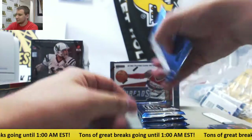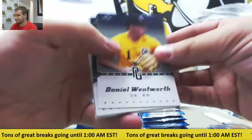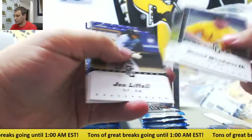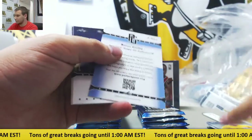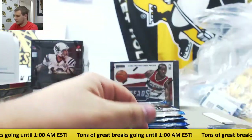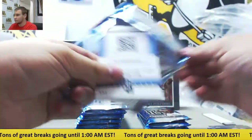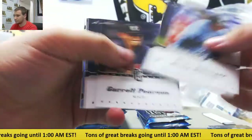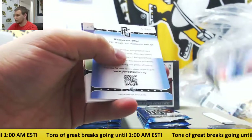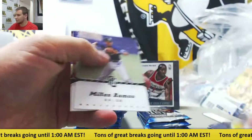Base. All non-numbered base here, other than the autograph. Autograph - Reese Cooley. And base. Numbered to 25, Cameron Uterp, Green Ink Auto.